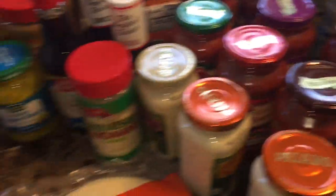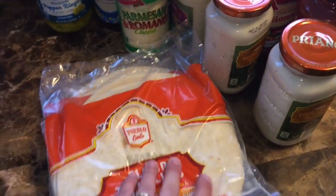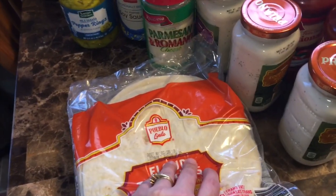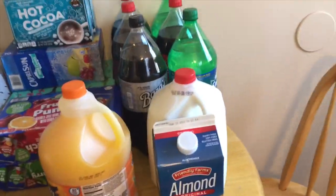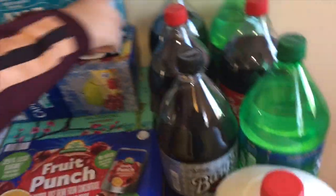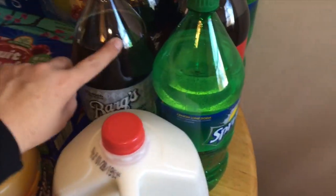We got tortilla shells. My husband basically eats them with anything — if you have a meal in front of him, he will put it in a tortilla shell. For drinks, I'm the only person who really drinks soda. We got two bottles of Coca-Cola, two bottles of Sprite, a cherry Coca-Cola, and a root beer.